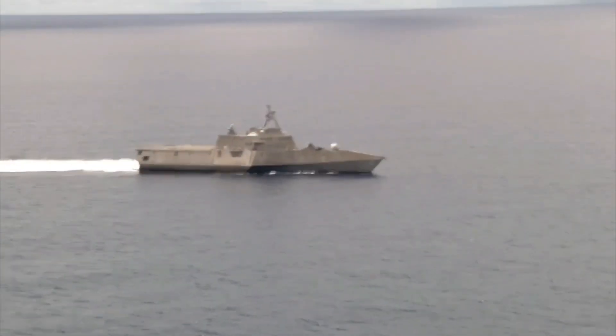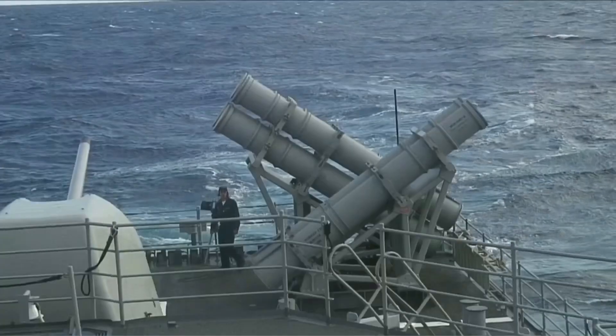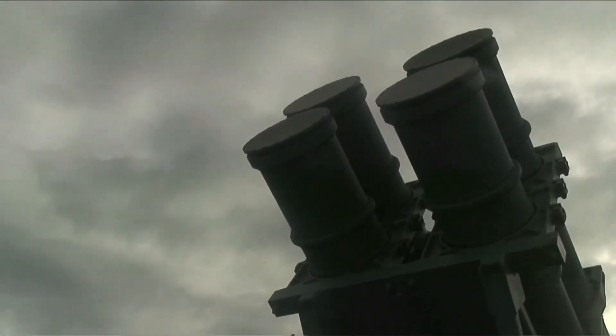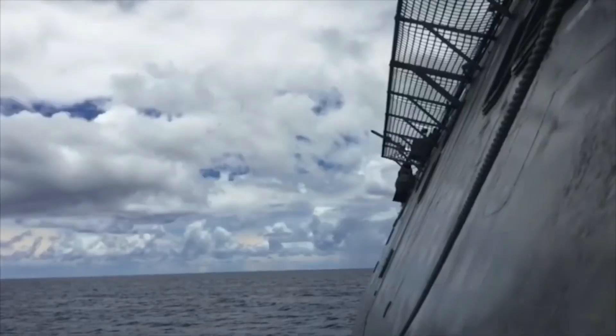In March, the Royal Thai Navy conducted a historic firing of a Harpoon Block 1C missile at a target some 55 nautical miles away. Introduced in 1985, the Block 1C differs from previous iterations in its flight path, guidance, and target technology.